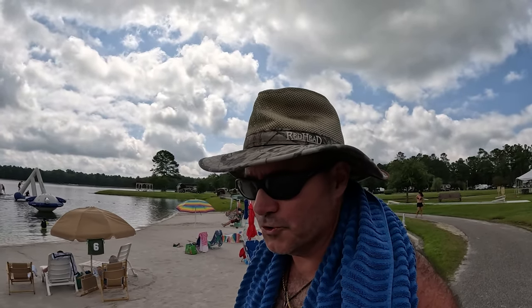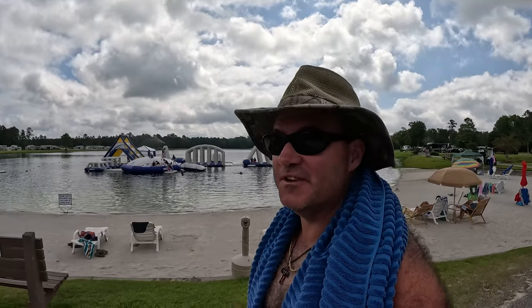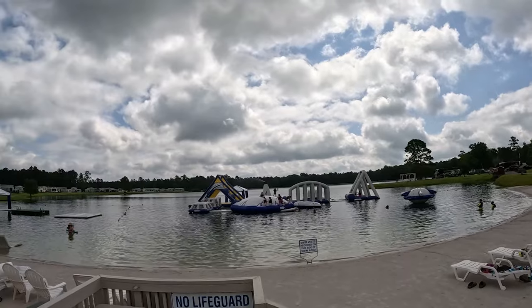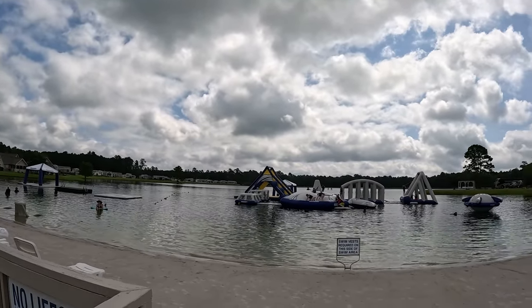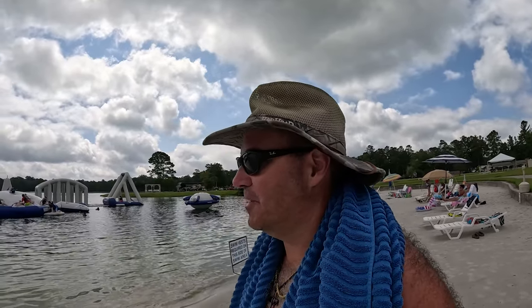Check out all the water toys they've got here — all these aqua glide inflatables. This is the high dollar stuff, really nice inflatables. All the kids and everybody can get on the inflatables and play. It's pretty awesome. All right, we're going to get in the water.